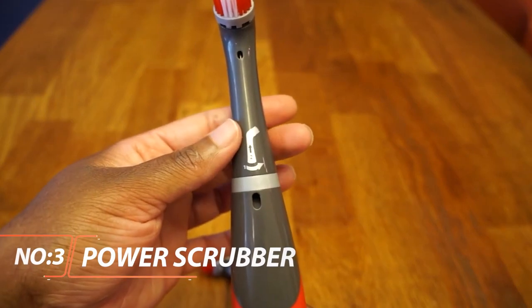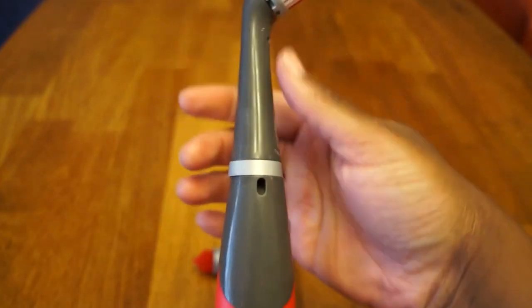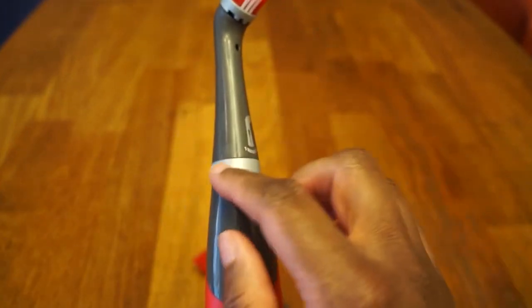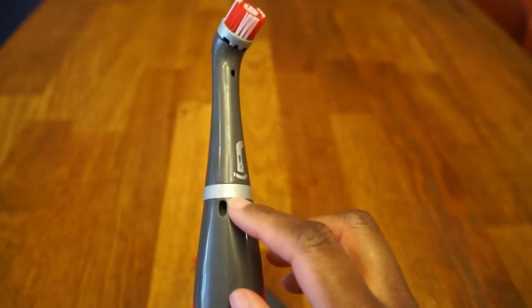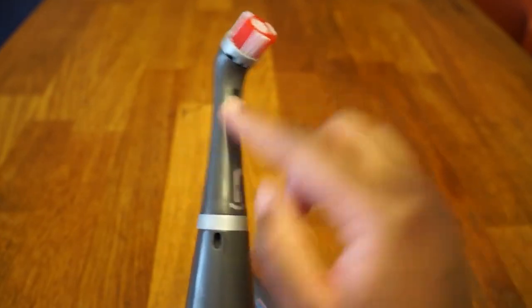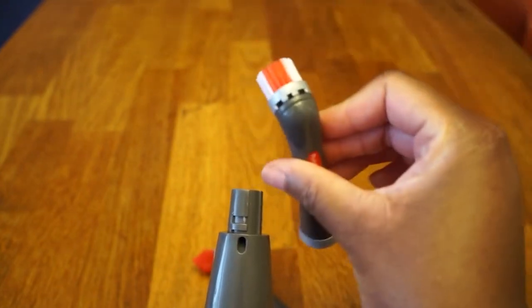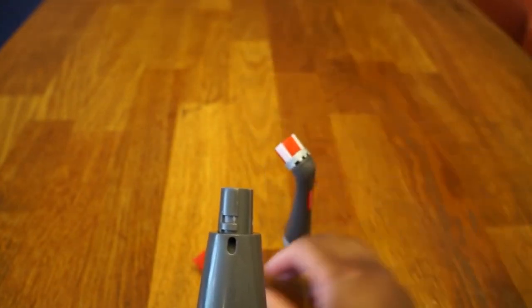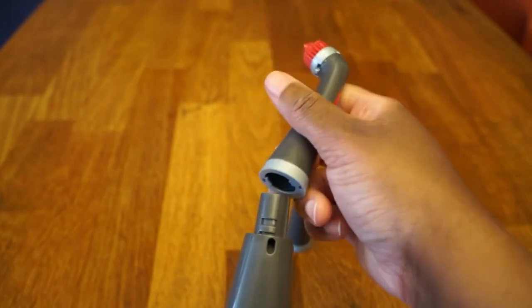Rubbermaid Reveal Power Scrubber. The Rubbermaid Reveal Power Scrubber adds power to your cleaning routine. Cleaning corners and small crevices can be difficult, but with the Reveal Power Scrubber's oscillating head that scrubs 60 times per second, the task becomes a lot easier. The assembly is water-resistant, so you can depend on the tool even if it gets wet. The switch gives you the ability to use a pulse and continuous setting to meet any need you have.